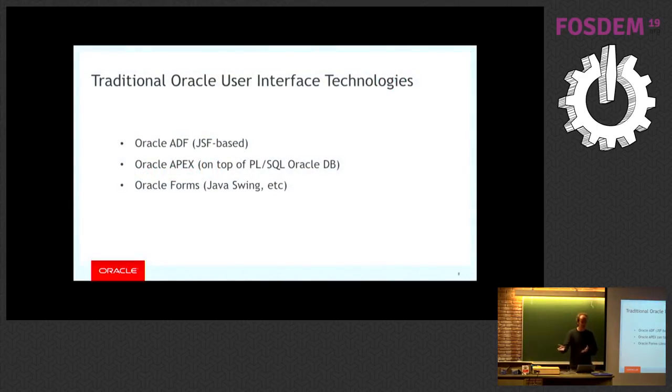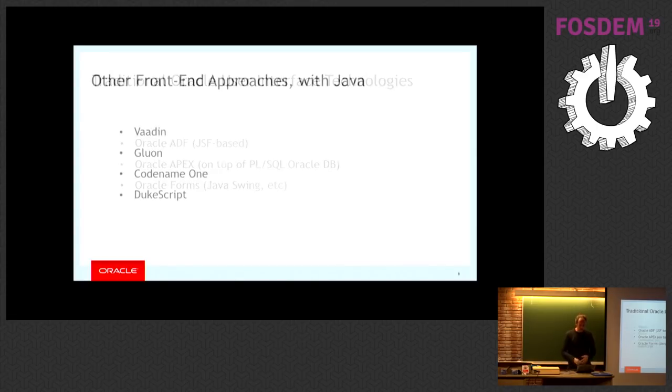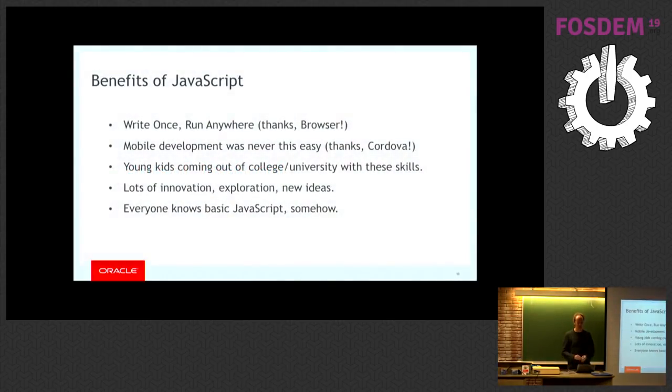In the case of Oracle, for example, traditionally technologies like ADF, Apex, and Forms have been used. If you're not in the Oracle ecosystem, you've never heard of these — they're very proprietary to Oracle. Increasingly it becomes difficult to find people with these skills. When you go to conferences for these technology stacks, you see a high dominance of gray-haired people, which indicates these are not stacks where there is growth. And when you look at the Java ecosystem in general — which an enterprise like Oracle, Microsoft, or SAP would intuitively go for first — there are a number of technologies out there, but what you've seen in recent years is that JavaScript is really being used in these large enterprises.